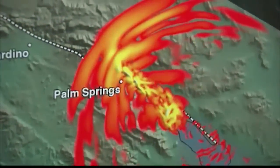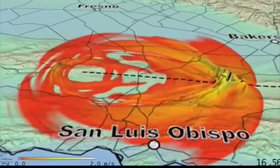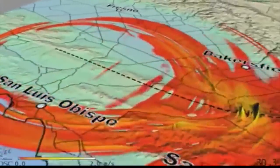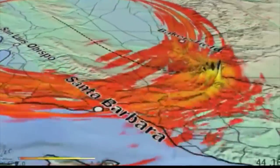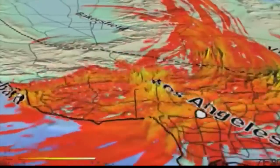The ground beneath California is moving — movements that are maybe the width of two stacked pennies every year. Researchers have now found evidence that tectonic plates are grinding over and under one another. In the past, computer models simulating the San Andreas Fault have only estimated this movement, but with GPS technology, researchers have physically identified these tiny shifts.